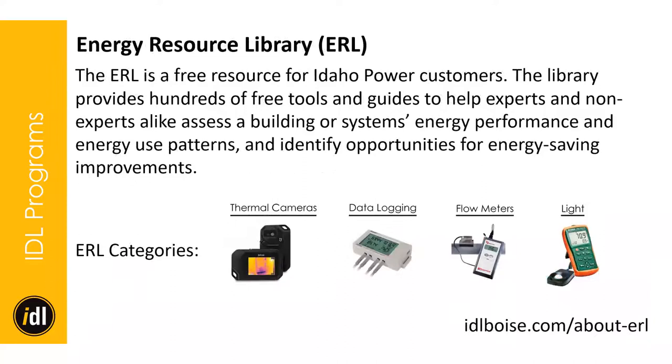Another program is the Energy Resource Library — a free resource for Idaho Power customers. We have hundreds of free tools and guides to help experts, building officials, building maintenance staff, architects, or engineers identify energy efficiency measures. Some of our more popular categories include thermal cameras, data loggers, flow meters, and light meters, but we have much more. Please visit our website to learn more.